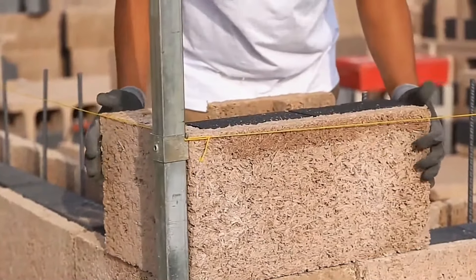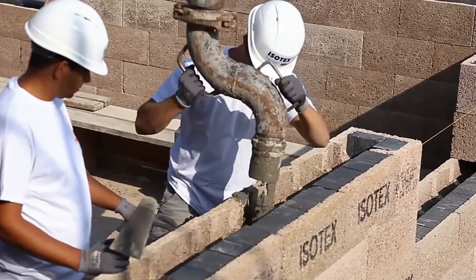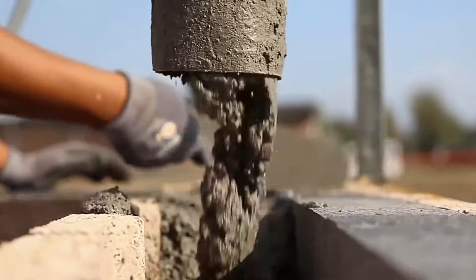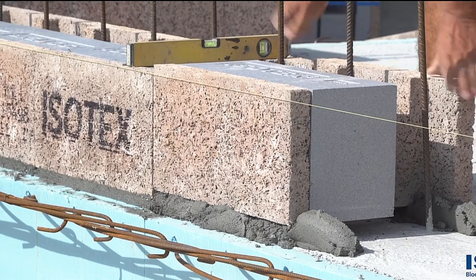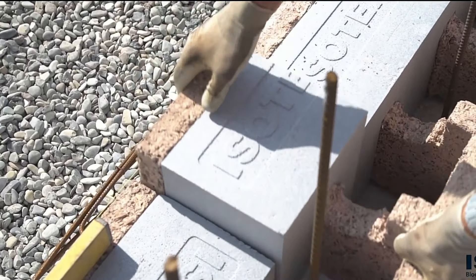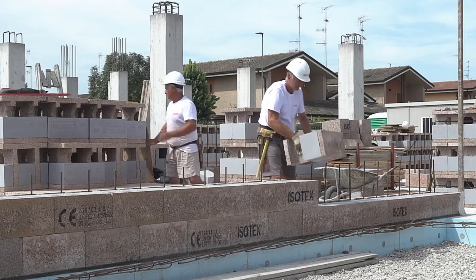The company also highlights the block's strong adhesion, allowing for the easy application of plaster. Standard Isotex blocks come in dimensions of 50 x 10 x 25 cm, making them excellent for dividing rooms in an apartment. With their combination of ease of use, sound insulation, and versatile application, Isotex blocks represent a significant advancement in building materials for efficient space management.